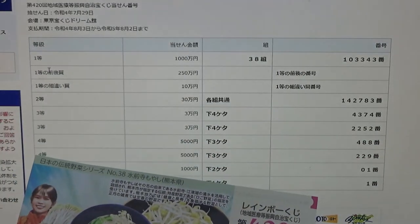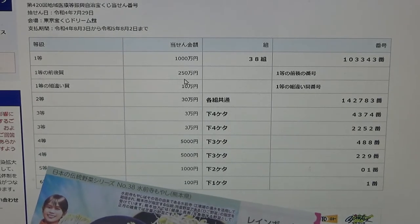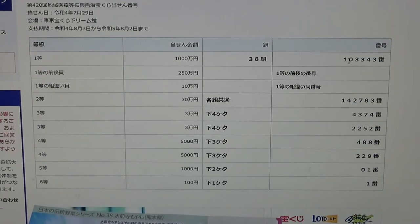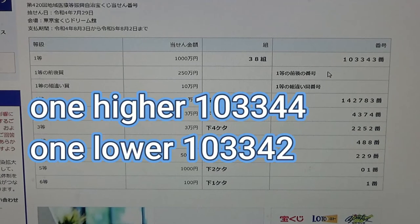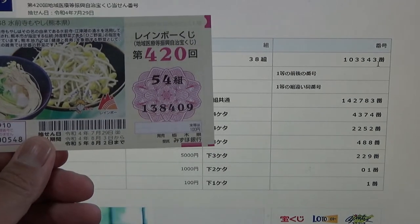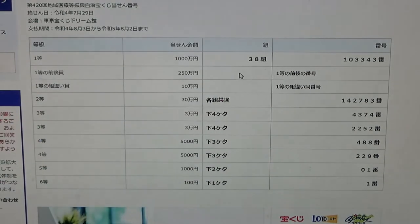To win the second first prize — Ni haku goju man en — you must have the first five numbers from the first prize but your last number can be either one higher or one lower. So for example 1-0-3-3-4-4 one higher, or 1-0-3-3-4-2 one lower. No match, and you need the same grouping number, 38.